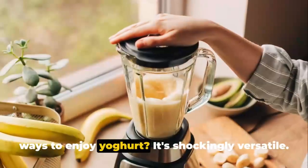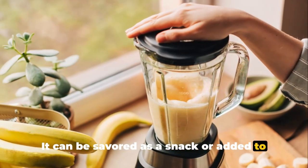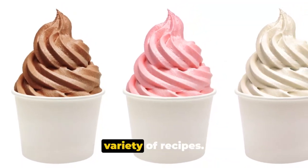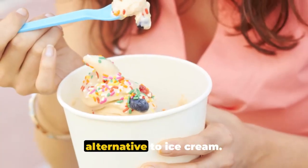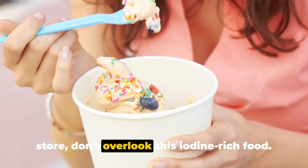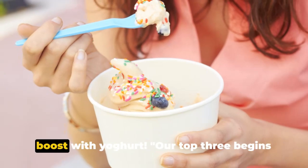You might be wondering what are the ways to enjoy yogurt — it's shockingly versatile. It can be savored as a snack or added to smoothies for a creamy texture. You can also incorporate it into a variety of recipes, and what about frozen yogurt as a healthy alternative to ice cream? So the next time you're at the grocery store, don't overlook this iodine-rich food. Give your body a probiotic and iodine boost with yogurt.